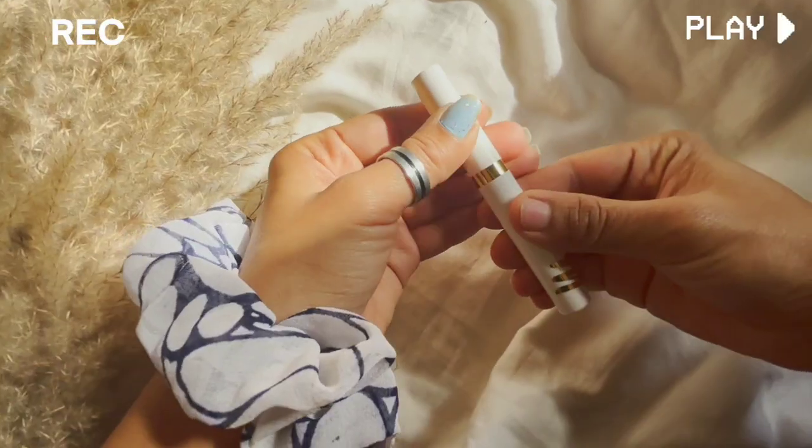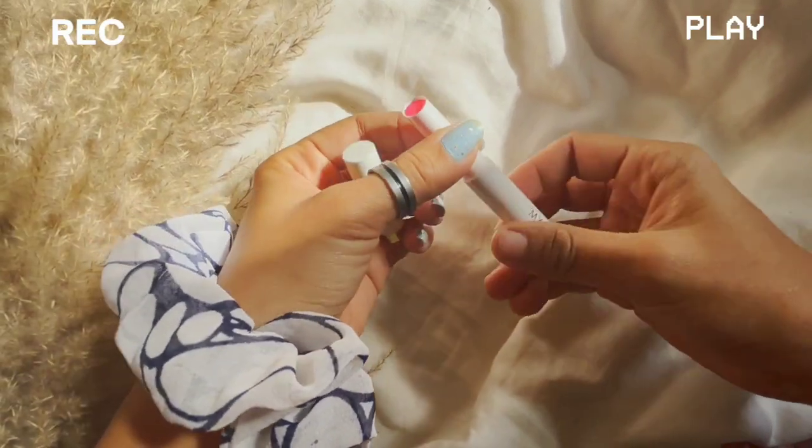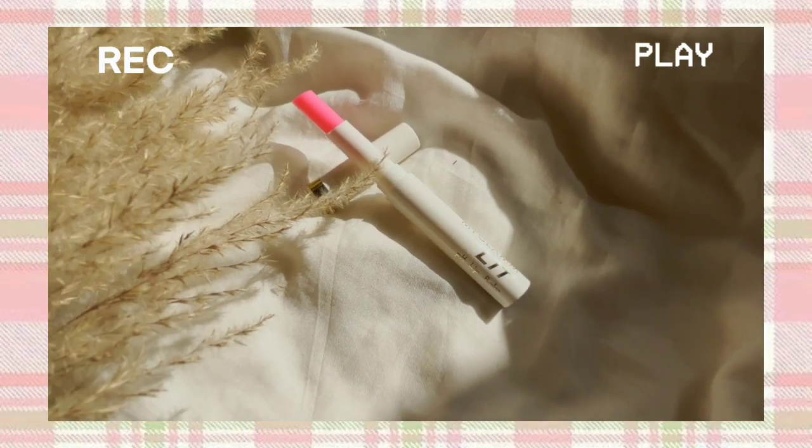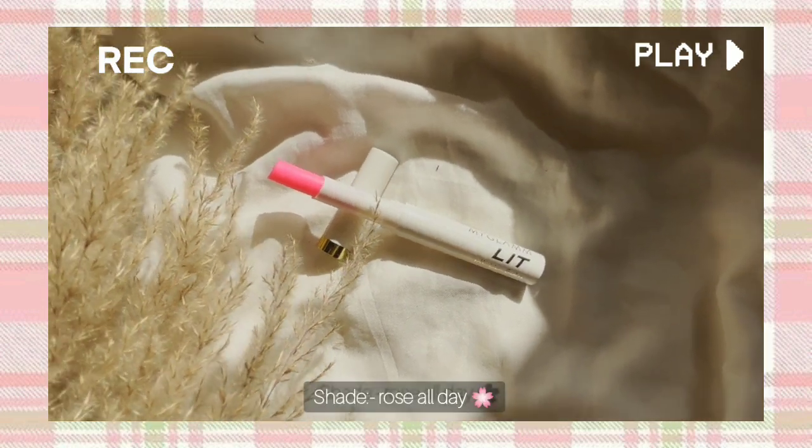I got the package within two days and the products were in perfect condition, so I didn't face any issues regarding the delivery.